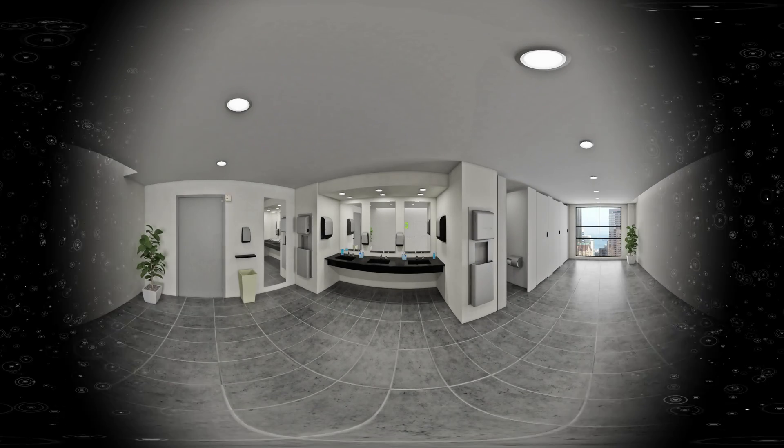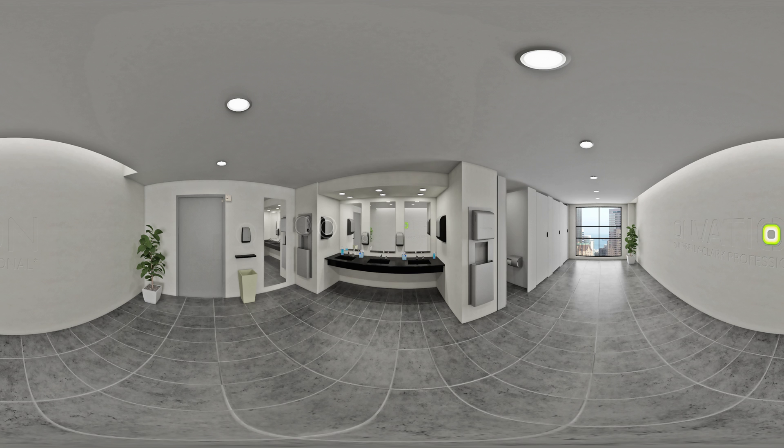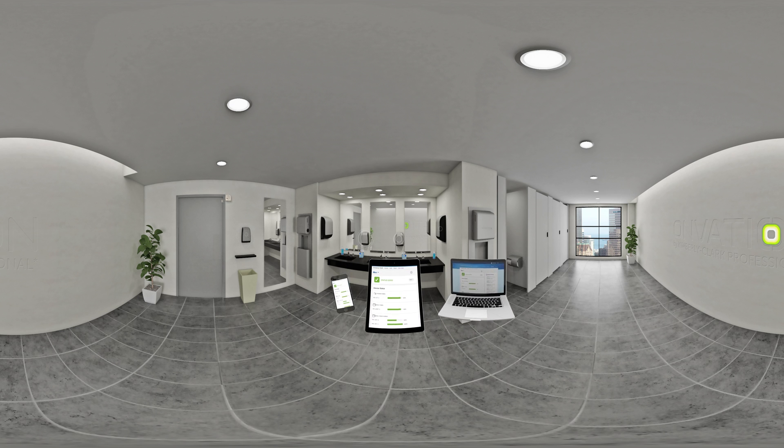Until now. Introducing Onvation Technology from Kimberly-Clark Professional — a patent-protected system that provides you with up-to-the-minute monitoring of restroom conditions from any device or location. This smart restroom management system brings you real-time data and alerts so you can address and eliminate problems before they become complaints.